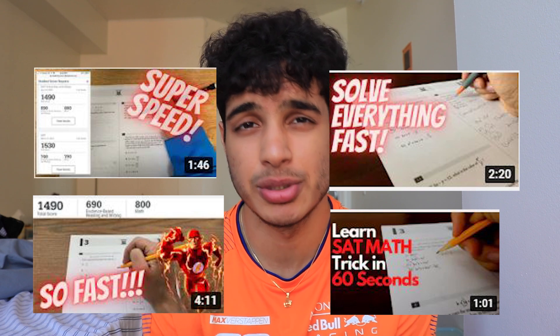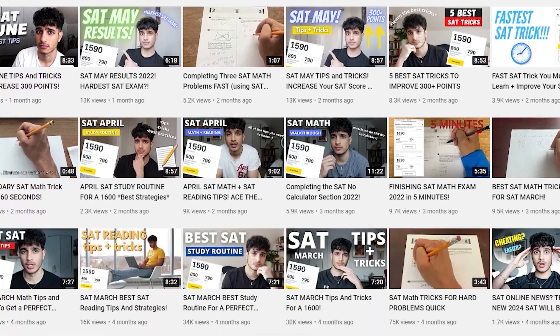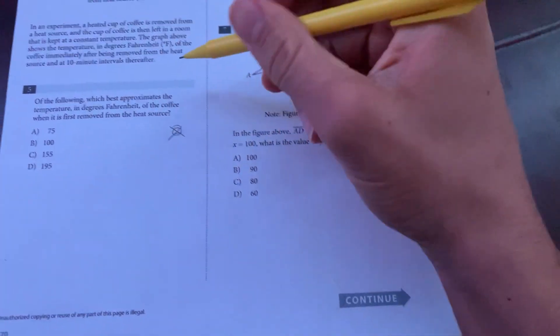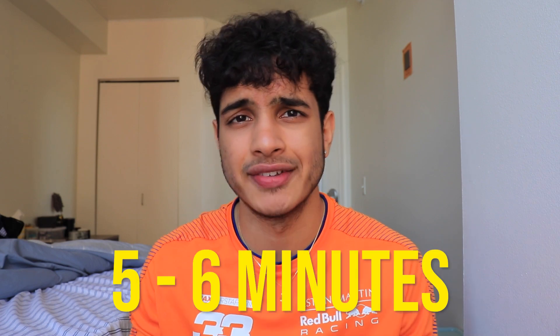The second tip is to speed run the SAT math section. You may have seen my million-view videos of me speed running it — the reason they got so many views is because it's a very hard thing to do and most students can't envision doing it. But you can easily speed run the SAT math non-calc section if you practice enough. By learning tips and tricks that apply to a variety of SAT math problems and finding patterns, you can answer problems super fast — some go from two minutes per problem down to two seconds.